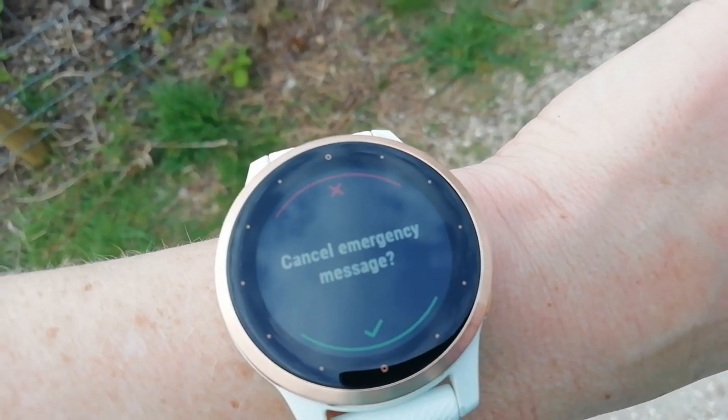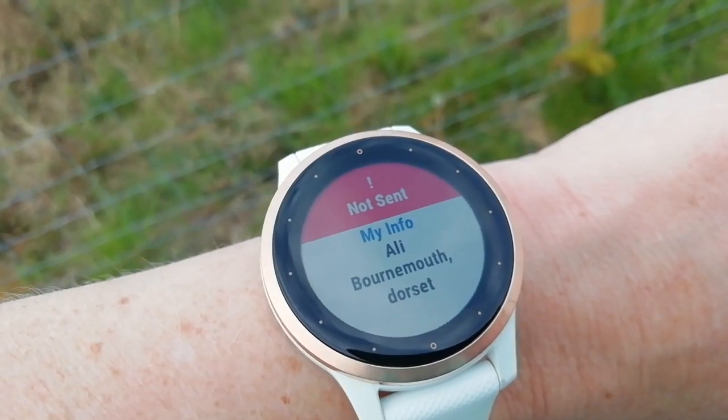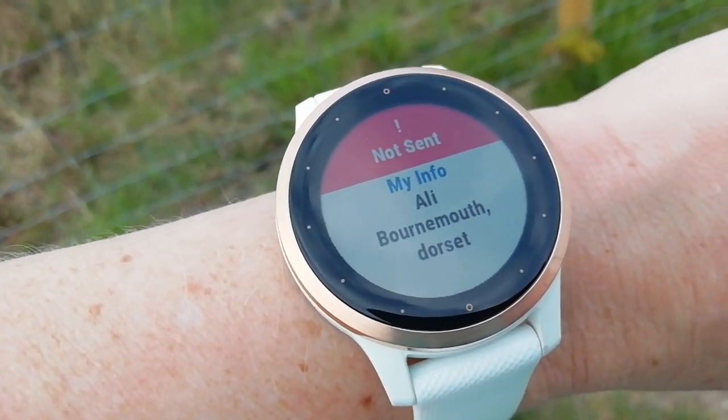Cancel emergency message — yes, because there's no emergency. Okay, so I don't actually know why this setting's going off. It just tried to send an alert distress message which I didn't need it to do, and then I cancelled it and it stopped my trip data.